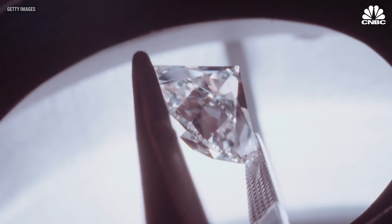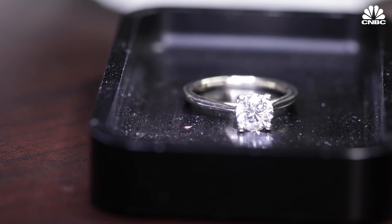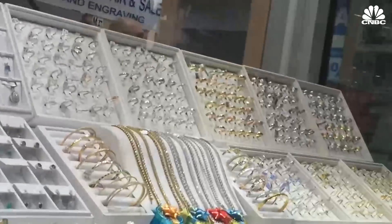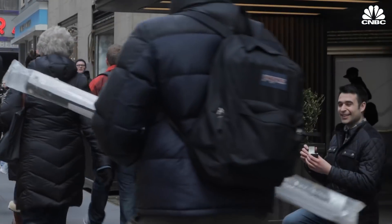In fact, their diamonds are even rated by the same independent gemologists, rating against the same grades of color, clarity, cut, and carat size. So most people wouldn't be able to tell because it's just a diamond? Correct. We took their $4,000 one-carat solitaire ring, which would normally cost about $5,000 if it were a mine diamond, to the streets to see if people could tell.